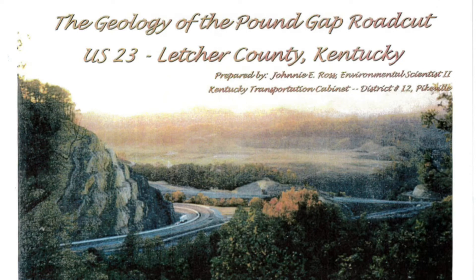Here is some information on the Pound Gap Road Cut. The Geology of Pound Gap Road Cut, U.S. 23, Letcher County, Kentucky. Prepared by Johnny E. Ross, Environmental Scientist, Kentucky Transportation Cabinet, District 12, Pikeville, Kentucky.